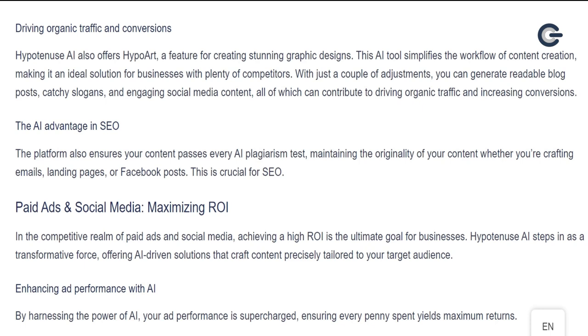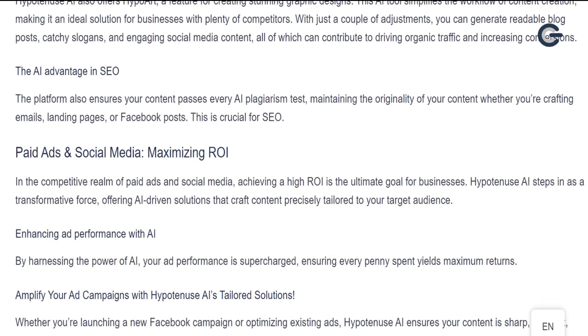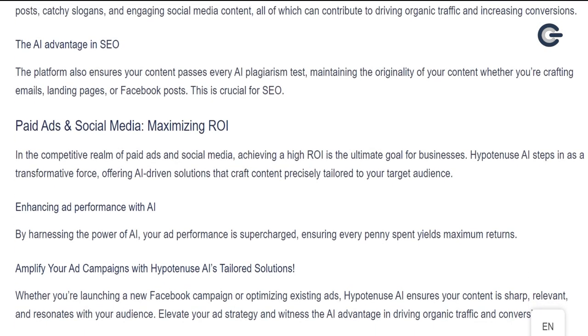With just a couple of adjustments, you can generate readable blog posts, catchy slogans, and engaging social media content, all of which can contribute to driving organic traffic and increasing conversions. The platform also ensures your content passes every AI plagiarism test, maintaining the originality of your content whether you're crafting emails, landing pages, or Facebook posts. This is crucial for SEO.